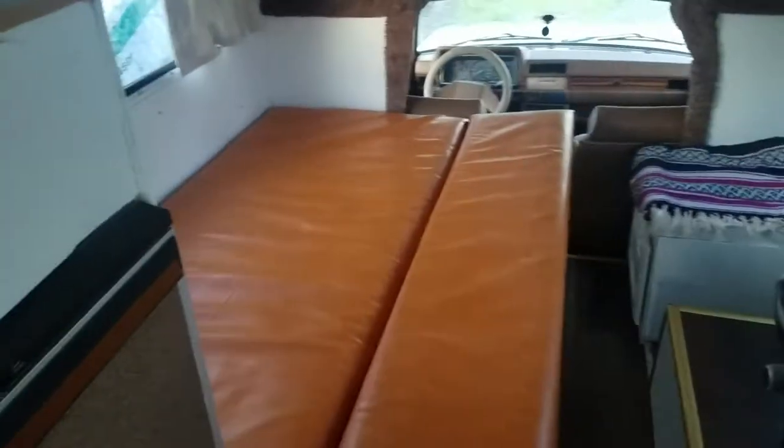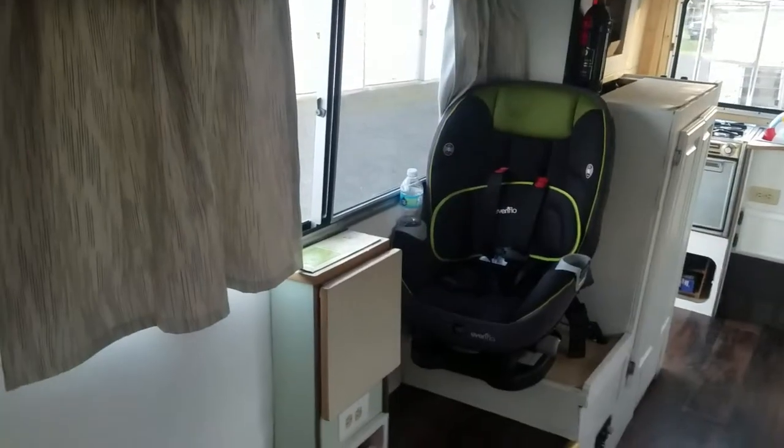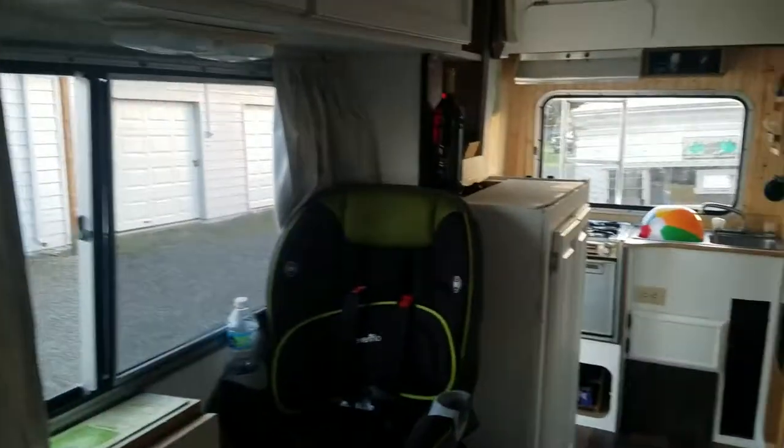Oldie cabinet. That's the bed at night. Curtain.